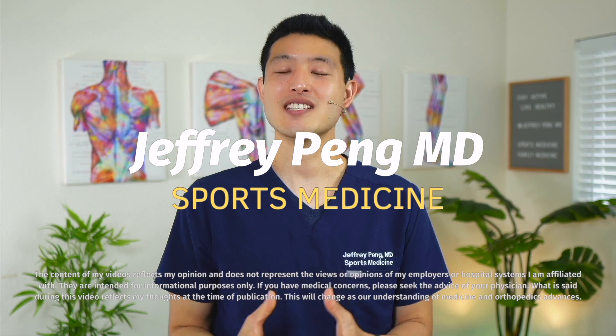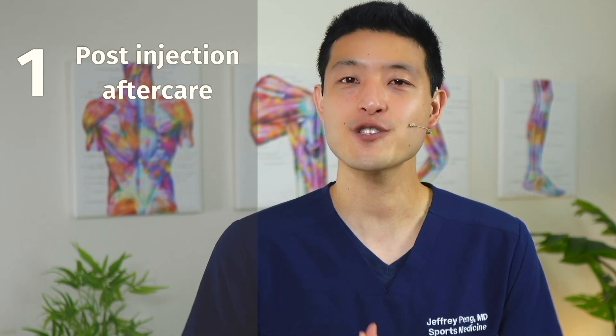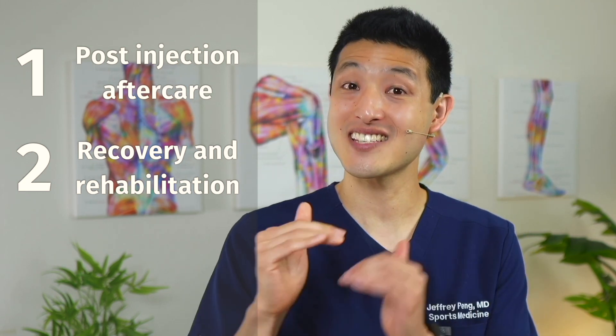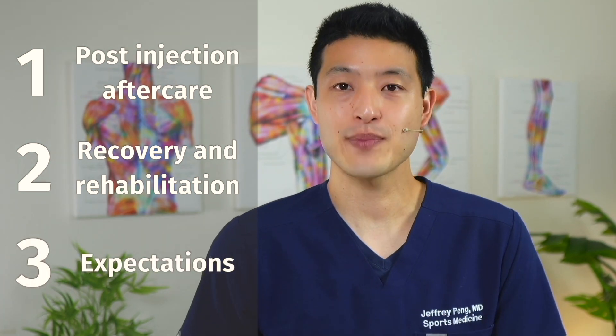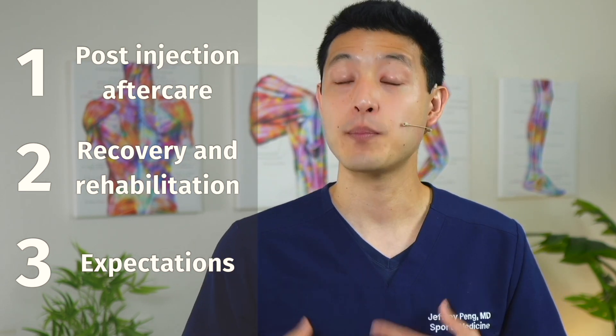This video is going to be divided into three main sections. Number one is the post-injection aftercare — what I recommend my patients do and what to watch out for in the first few days. Number two is the post-injection recovery and rehabilitation protocol — how you advance your activity in a stepwise fashion. Number three is expectations — what to expect in terms of improvements and when you might want to discuss repeating an injection with your healthcare provider.